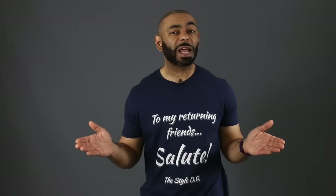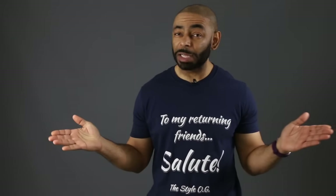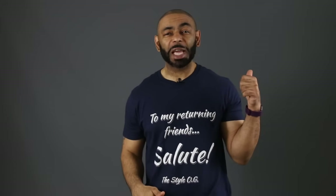What's up, YouTube? Jeff, your Style OG. And on today's video, we're going to talk about the five best shoes to wear with those chinos. If you're new to the channel, we release a new video every day at 4 p.m. Eastern discussing various men's lifestyle topics such as style, grooming, and dating. I invite you to subscribe and tap that notification bell and join us. And to my returning friends like Stephen Wells, salute.